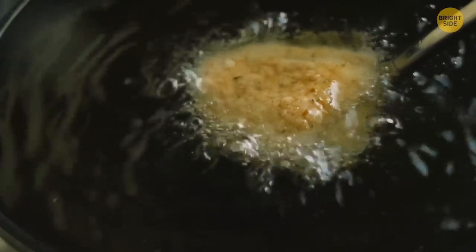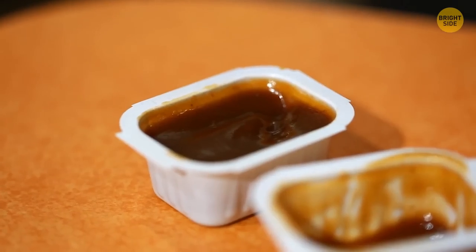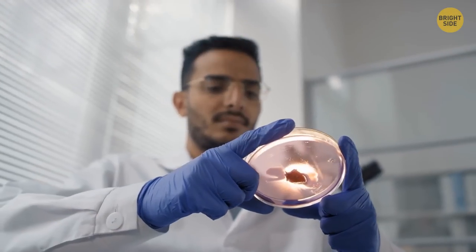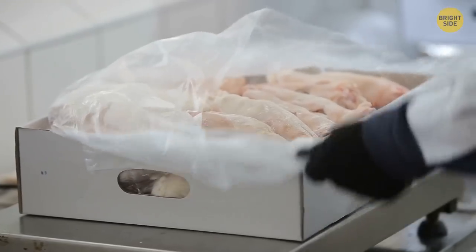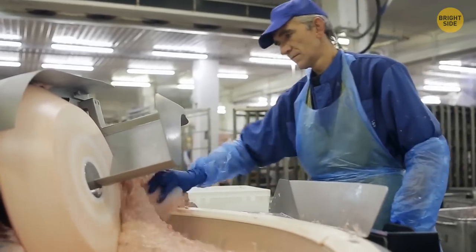A fact about nuggets: they often don't contain chicken. Scientists tested them and found only about 50% meat. There's a process called mechanically separated meat, and the remaining product comes from there.